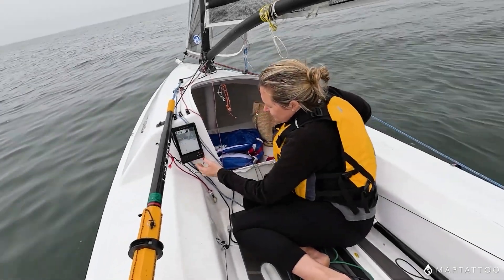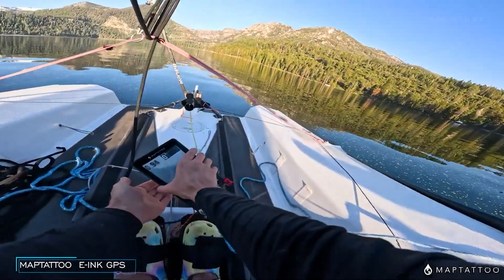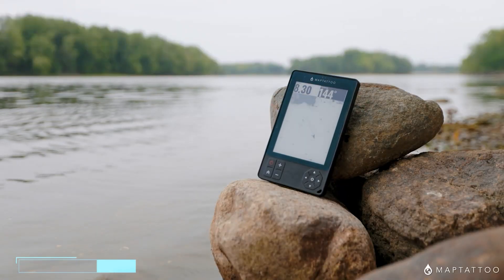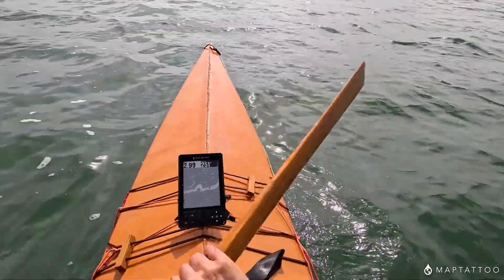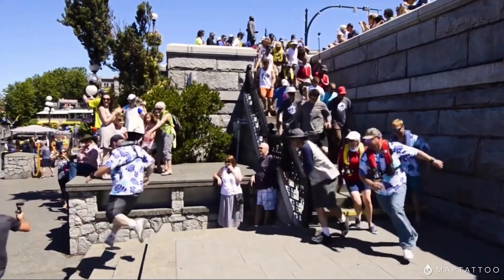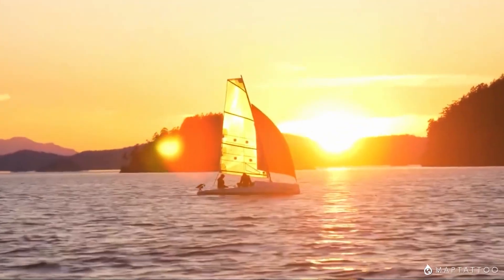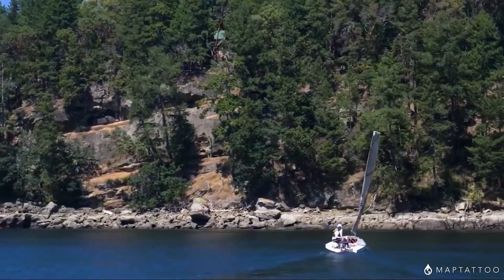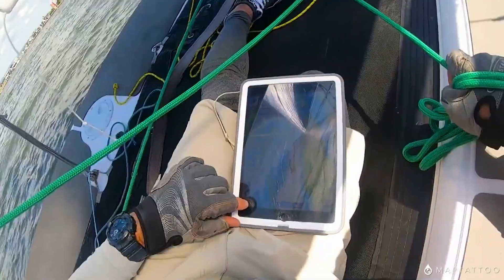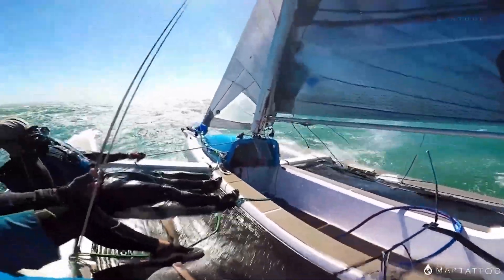Introducing Map Tattoo, your trusty sidekick for aquatic adventures. This e-ink GPS tablet is designed especially for small boats. With its sun-loving e-ink screen, you can chart your course even with wet fingers. It runs for a whopping 50 hours on a single charge, ensuring you never miss a beat on your maritime escapades. Need a quick charge? Map Tattoo charges in a jiffy with a USB-C cable — it's like a power nap for your tech buddy.